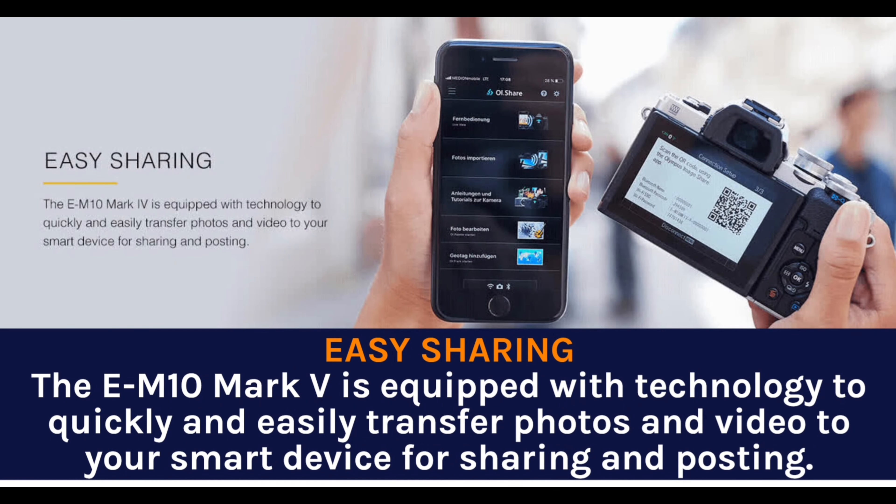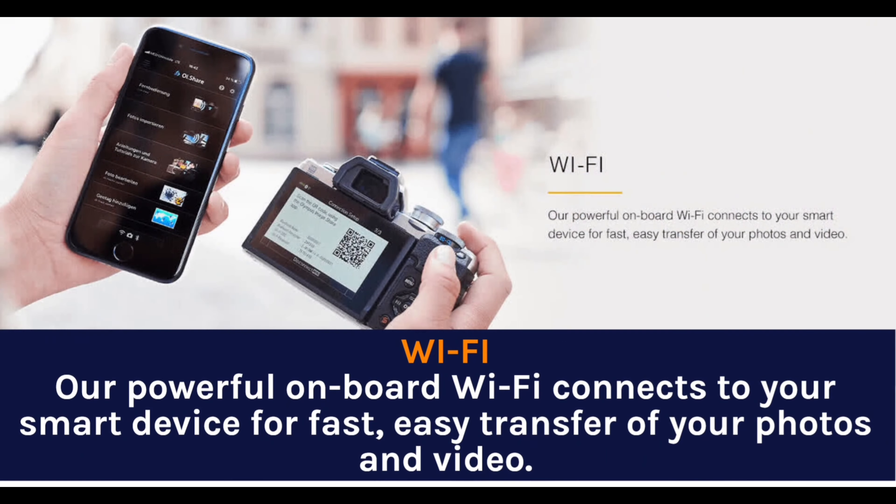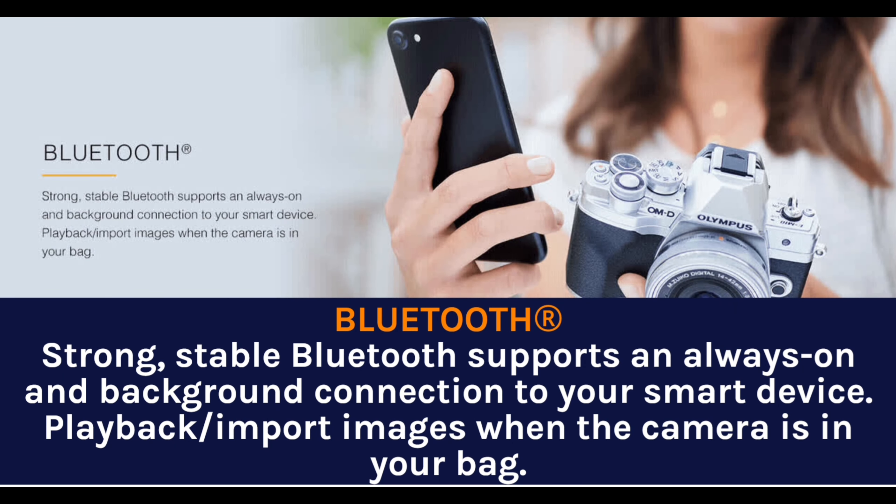Easy sharing — the E-M10 Mark IV is equipped with technology to quickly and easily transfer photos and video to your smart device for sharing and posting. Powerful onboard Wi-Fi connects to your smart device for fast and easy transfer of your photos and video. Strong, stable Bluetooth supports an always-on background connection to your smart device, allowing you to play back and import images even when the camera is in your bag.